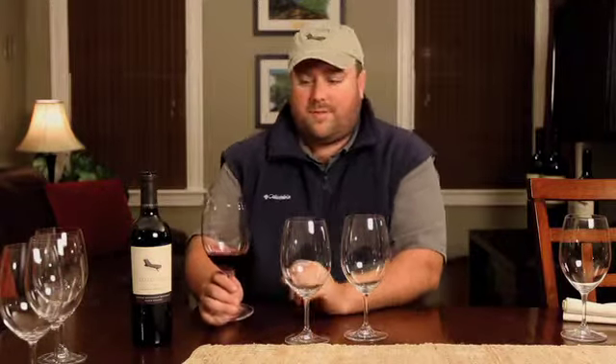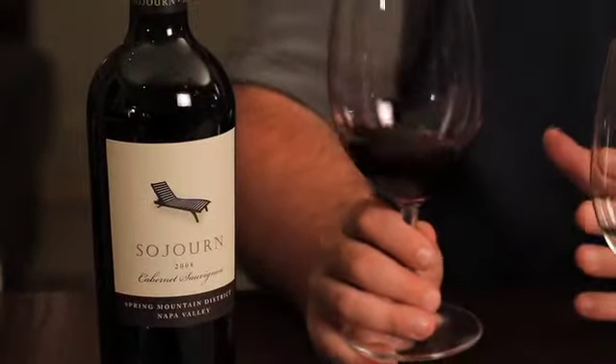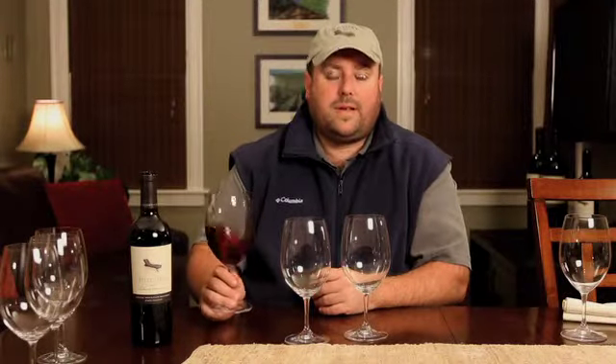In the mouth, expect the structure that you've come to expect from Spring Mountain, but still approachability. This wine feels great in your mouth even at this young age. 2008 up there was a spectacular vintage, as good as any that I'm aware of in recent memory up on Spring Mountain.